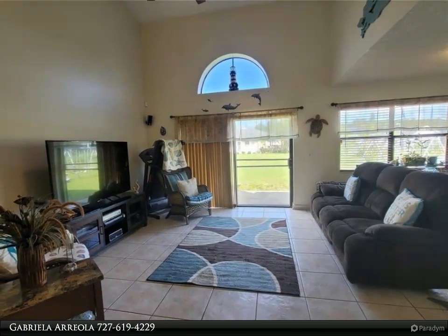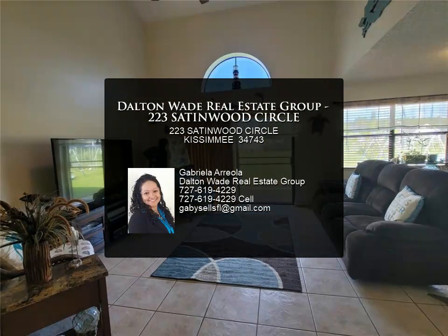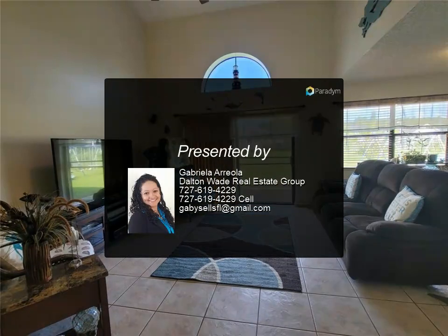Huge fully fenced backyard with tons of fruit trees. Great location — walking distance to restaurants and shopping, and a short drive to Disney and other theme parks.